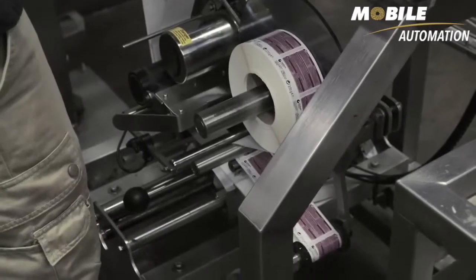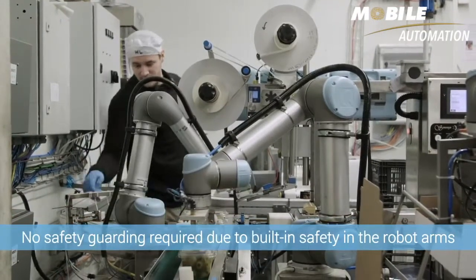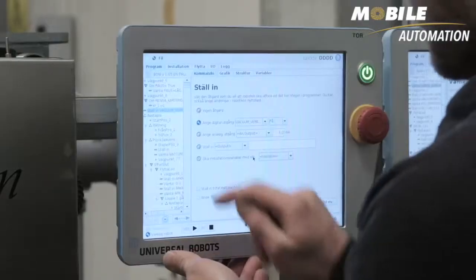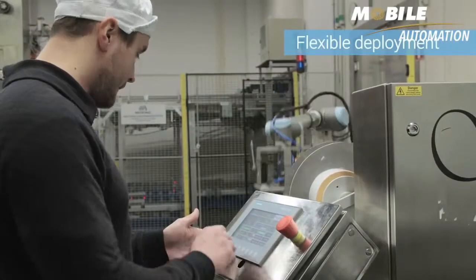The advantage of the robots is that the operator can largely control the robot himself and work right next to it without any safety caging in between. It's often necessary to interact with the robots, so it was imperative for us that the robot would be safe to work with.